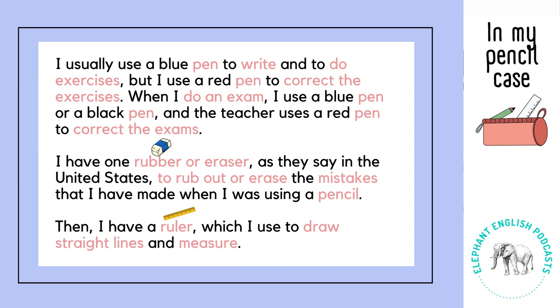But I use a red pen to correct the exercises. When I do an exam I use a blue pen or a black pen, and the teacher uses a red pen to correct the exams. I have one rubber, or eraser as they say in the United States, to rub out or erase the mistakes that I have made when I was using a pencil.